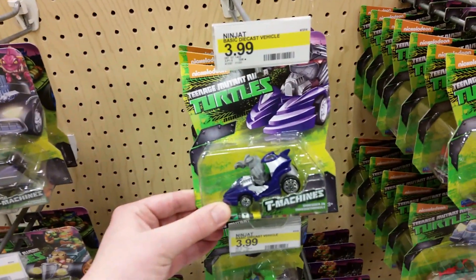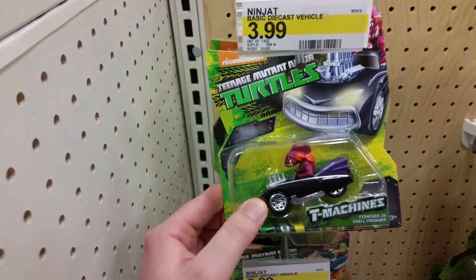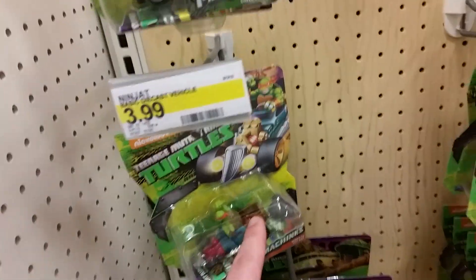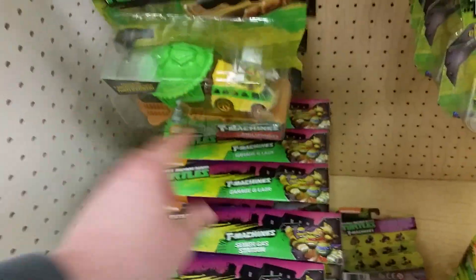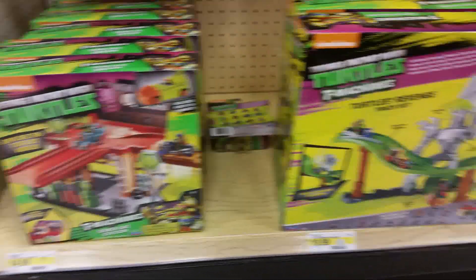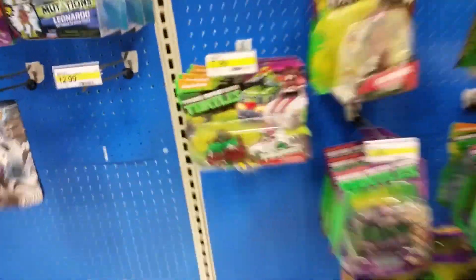Check these out — they've got little Hot Wheels or Team Machines! So you've got Shredder, Fish Face, Leonardo, Mikey — there's another Mikey, there's a few of them. There are some two-packs — those are kind of cool. It looks like you can get tracks and buy these on tracks. Here's some more Splinter.